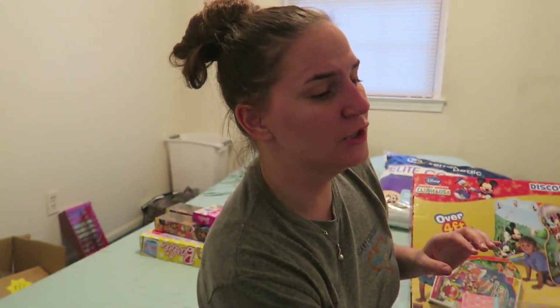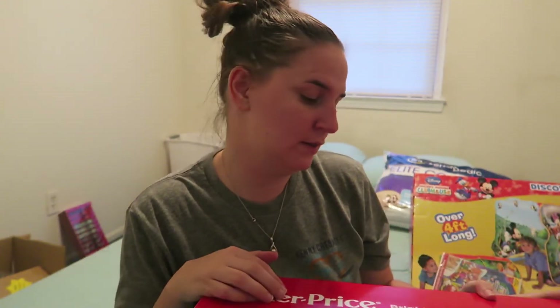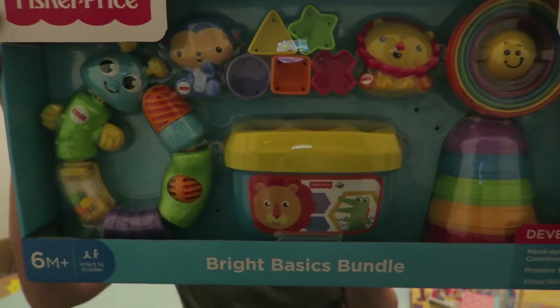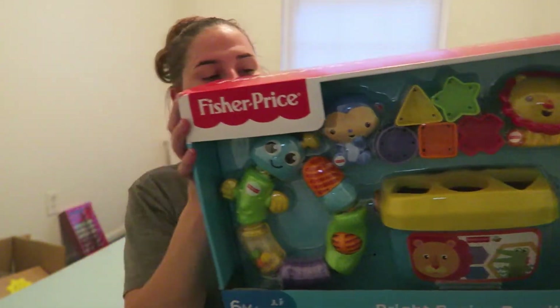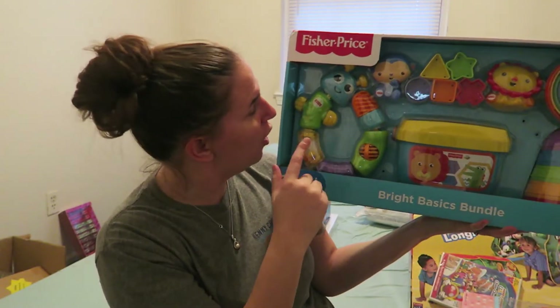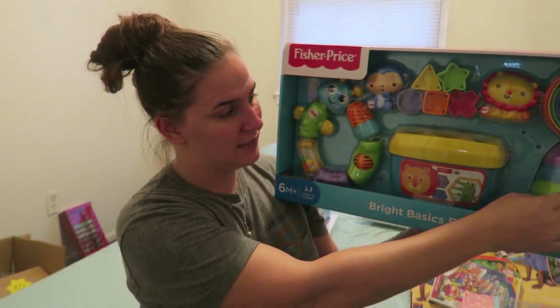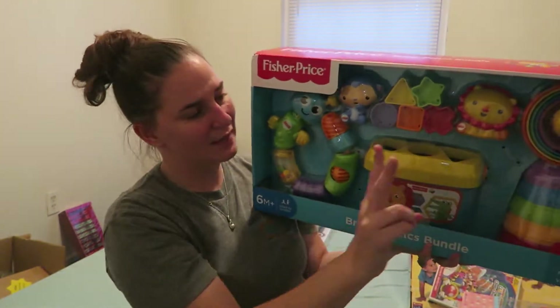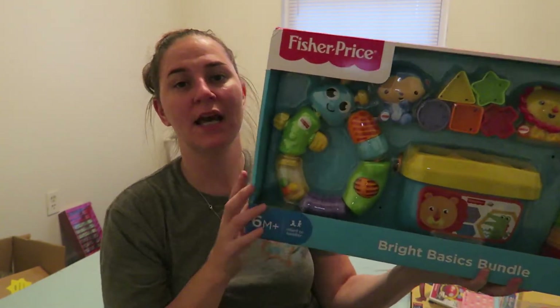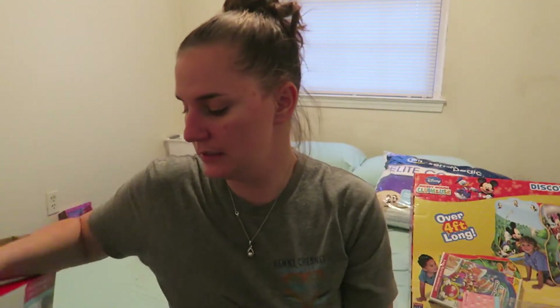Starting with the newborns — I have a little girl and a little boy born two months apart, and they both got the same thing: the Fisher-Price Bright Starts Basic Bundle. It has about four items — a shape sorter, a caterpillar with different feels and textures, a stacker that works two ways (stacking high or like bowls, so it's a two-in-one), and two little bath toys. I got this for $25 on Walmart.com — a really good deal!